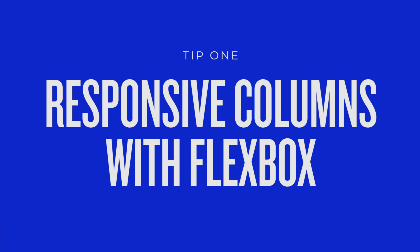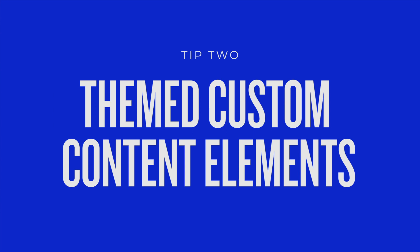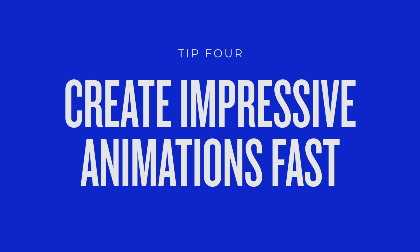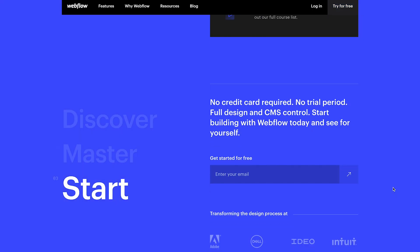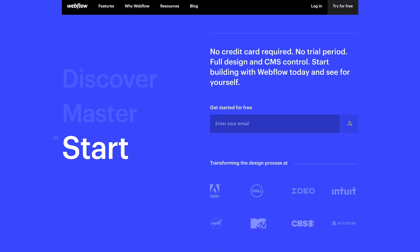So let's recap what we learned today. Number one: creating responsive columns with Flexbox. Number two: making themed custom content types. Number three: using symbols to hack page layouts. Number four: creating impressive animations fast. Using Webflow, you can actually build a website in just a few days. I would love for you guys to go try it out — it's completely free for the first few pages, so go sign up for an account. There's a link in the description below. By signing up for Webflow, you're actually supporting the future — it's like buying us a cup of coffee or a beer. I hope you got value out of this video, and if there's anything specific you want to learn about Webflow, please let me know in the comment section below.